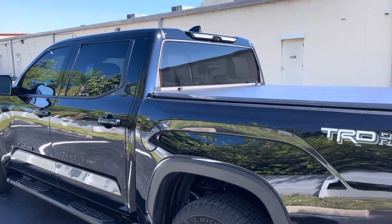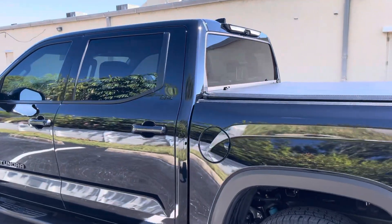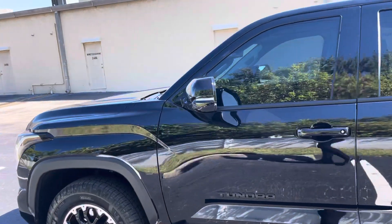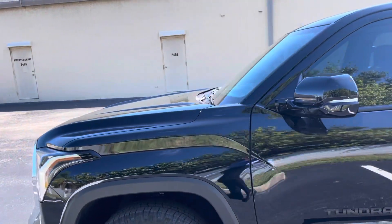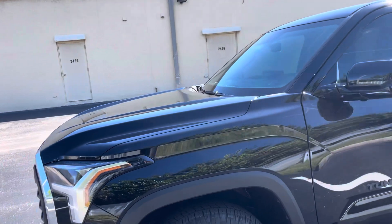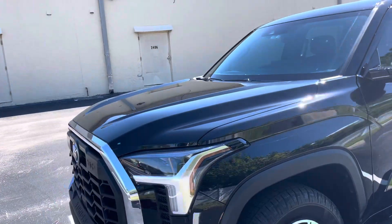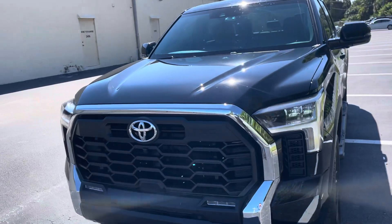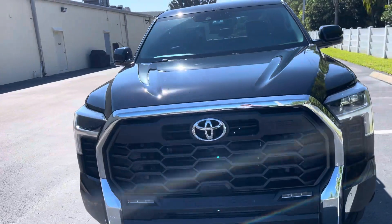I bought this truck for work — I'm a road warrior, so I'm on the road a lot and put a lot of miles on my cars. I wanted something comfortable that can handle miles. This is my first pickup truck ever, so I'm excited.